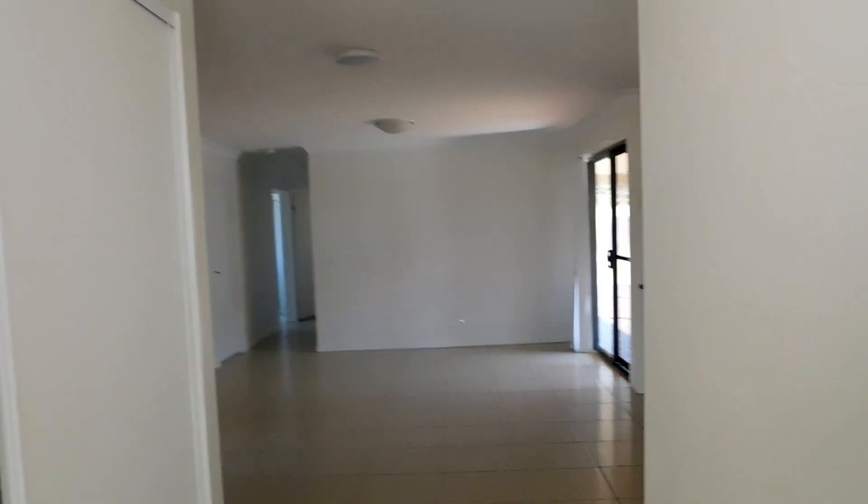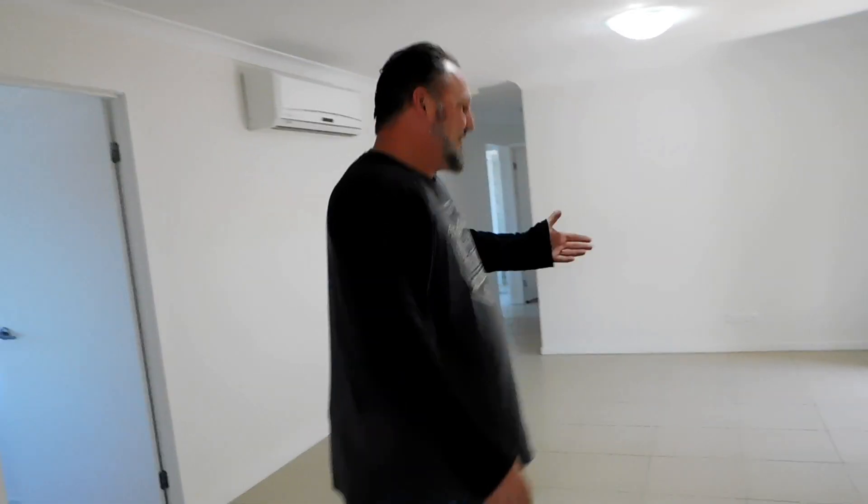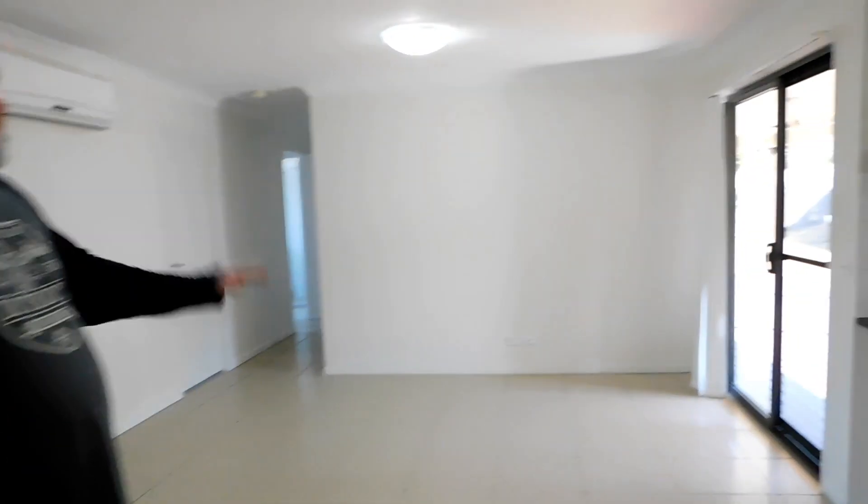Welcome in. Come and see the new house. The first room is the lounge room. You've walked out the entry, we've got a dining room and kitchen.